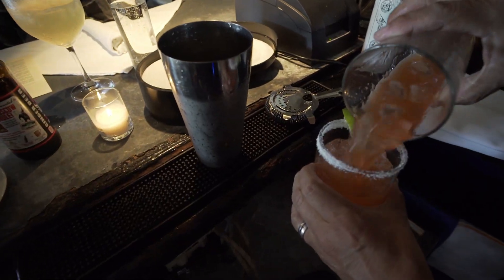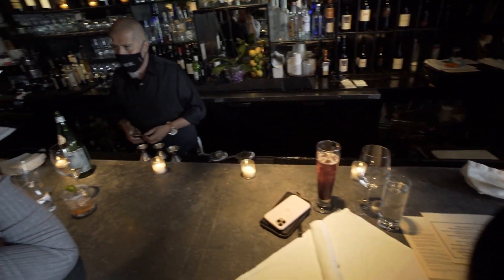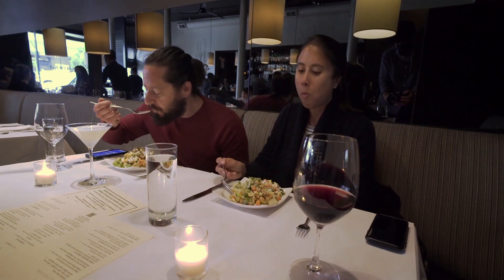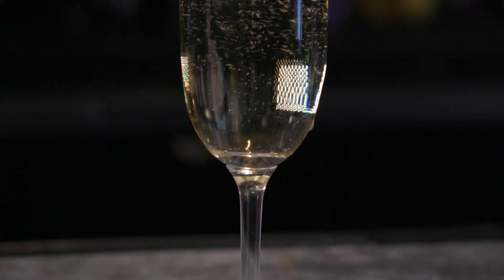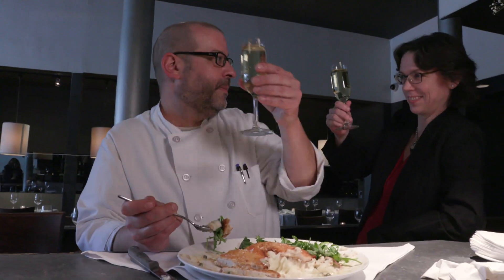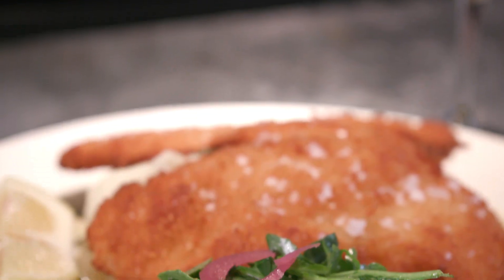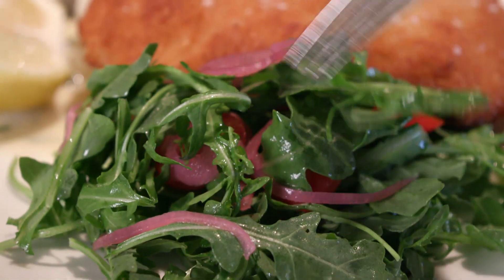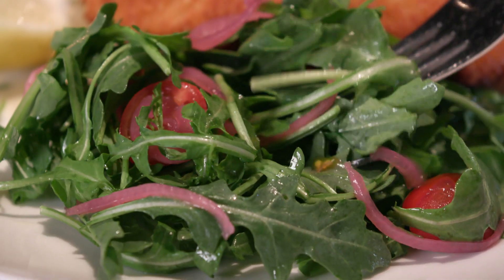Do you have anything to sip alongside that, Margo? They do have a nice small wine list with some international selections, very well priced actually. I love Prosecco, so I had a nice glass of Prosecco along with the dish. I am a Prosecco girl myself, and anything fried with anything bubbly is the perfect pairing. And I also want to talk about that big mound of arugula salad, which adds that cool crispness.